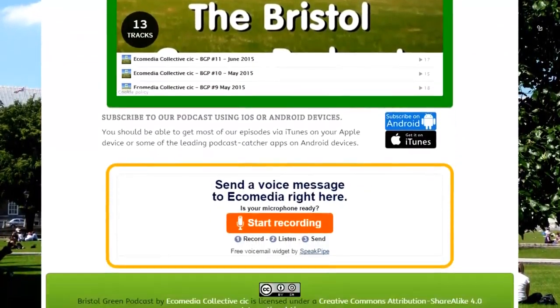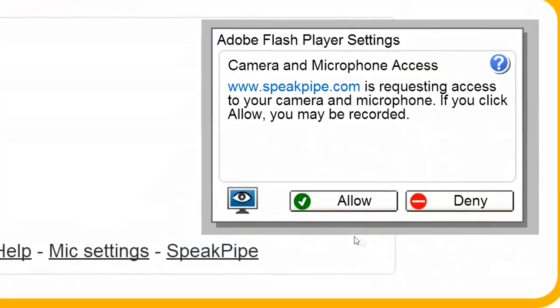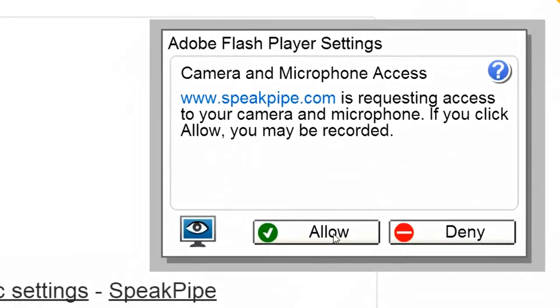Click on that, and then when the Permission window pops up, click on Allow to give the program your permission to use your built-in microphone to record your message. Once you've done that, you should see the light on your webcam, wherever that is on your machine, it should start to flash, and then once it's on, it means it's recording.